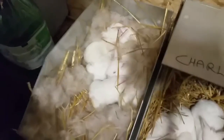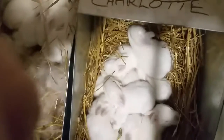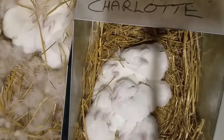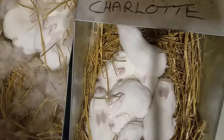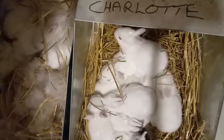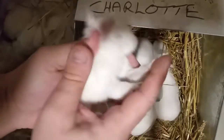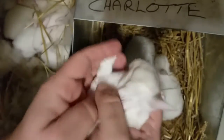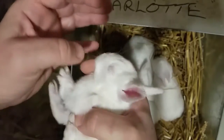Moving this one over here. This is the other set — this is Grace, although it says Charlotte. I was going to have individual rabbit nest boxes for individual rabbits, but I decided not to, just money-wise. I didn't see the point. But this one's the same. Actually, neither of his eyes are open, so I've got to really check that one.